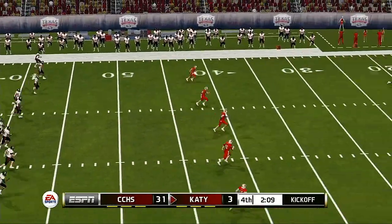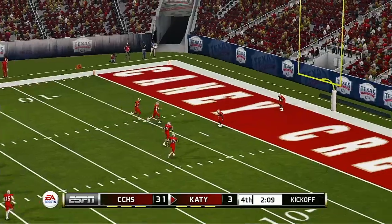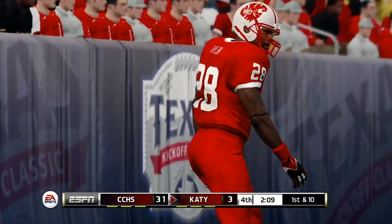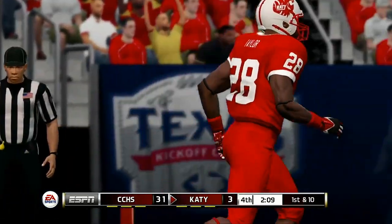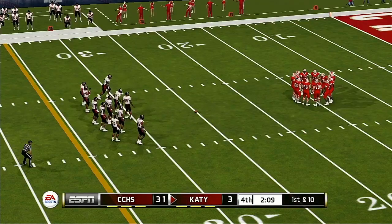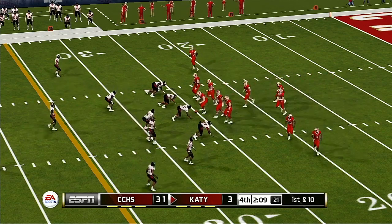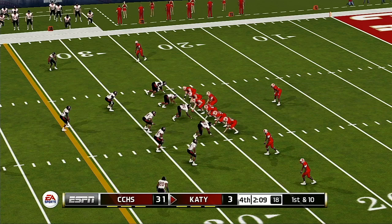They line up to kick this one away — nice kick, plenty of distance. This one's going to be down in the end zone for a touchback. The deficit is huge, but as a player, you never want to slow down your effort. Coaches notice the ones who aren't trying that hard.